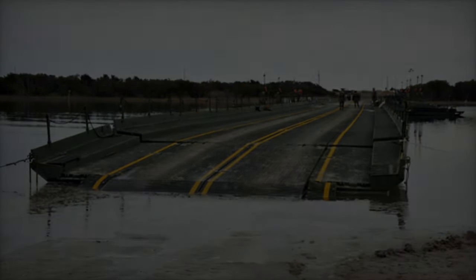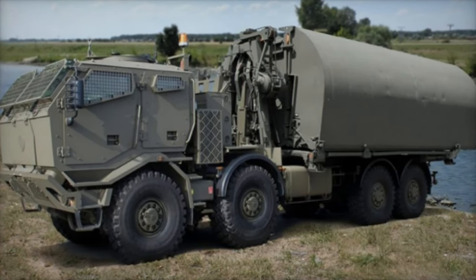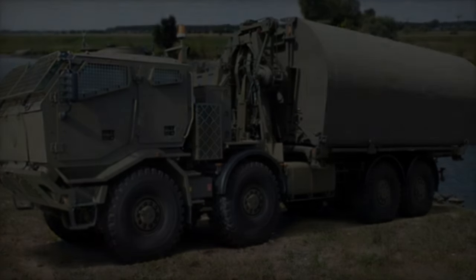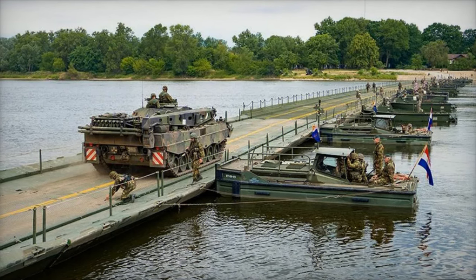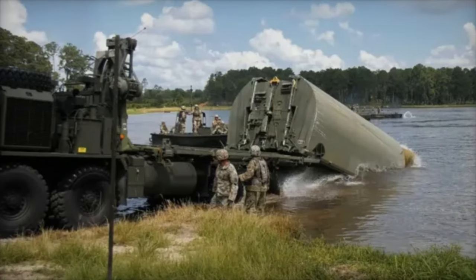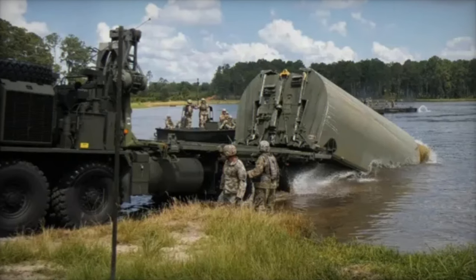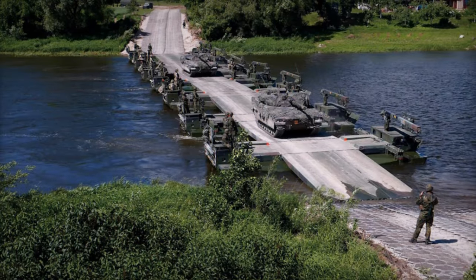The IRB system, now integrated into the Dutch Command Material and IT Commit Inventory, is engineered to support all NATO vehicles, including the heaviest main battle tanks like the Leopard 2. Delivered in the city of Hedl, this marks the first phase of a contract for three complete IRB systems. Each system comprises advanced pontoons, bridge erection boats by Burden America, and mid-life upgrades to transport vehicle adapter pallets, carried out by HIAB, a leader in handling equipment solutions.